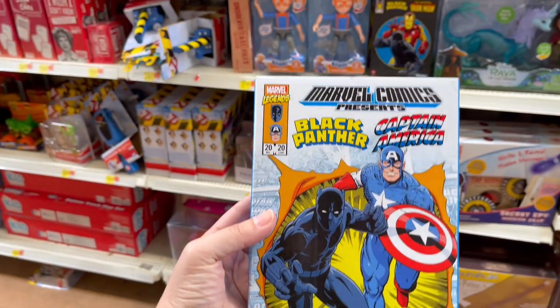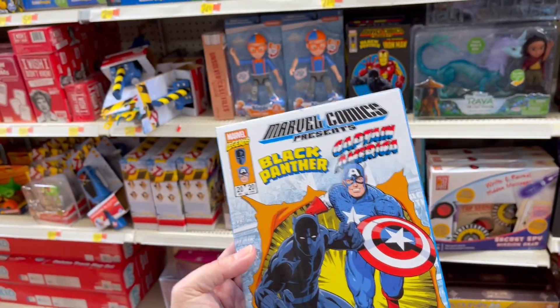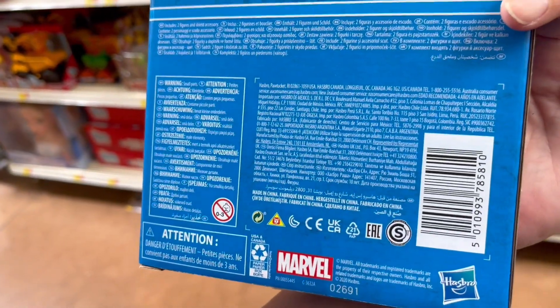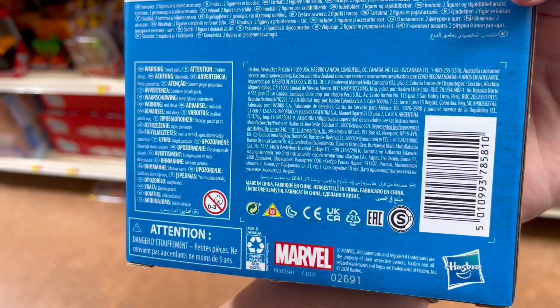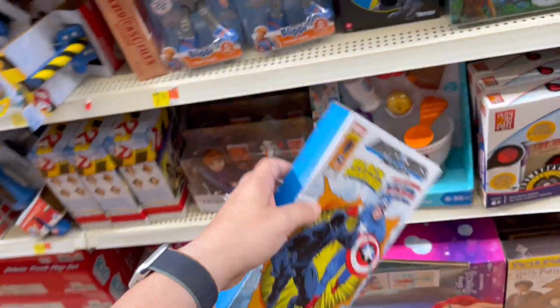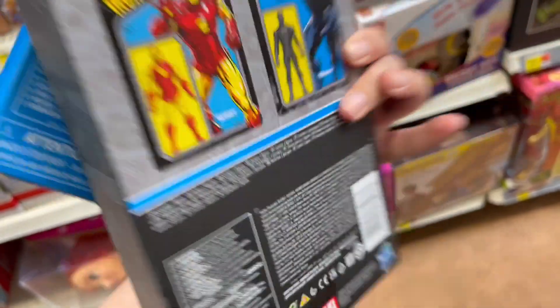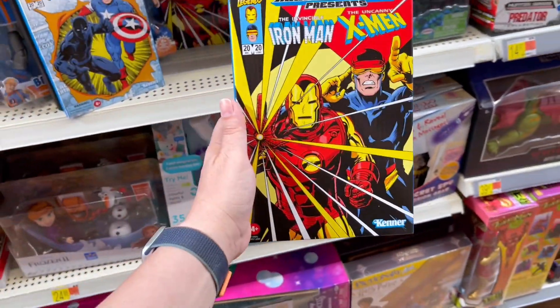I found these in the toys — I've seen them at other stores too, that's what made me check these. But these are not marked and they are coming up for $5. It comes with a little toy action figure and a shield accessory. There's Black Panther, Captain America, Black Panther and Iron Man, and Iron Man and X-Men.